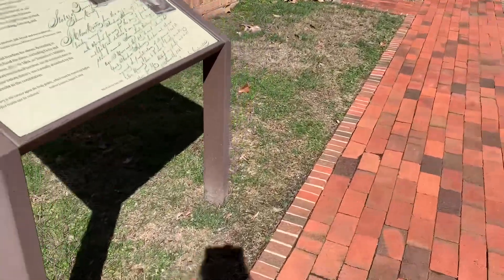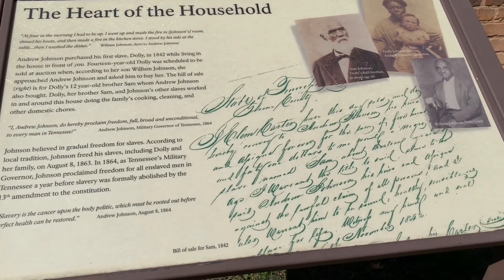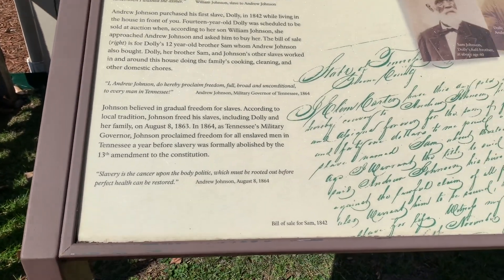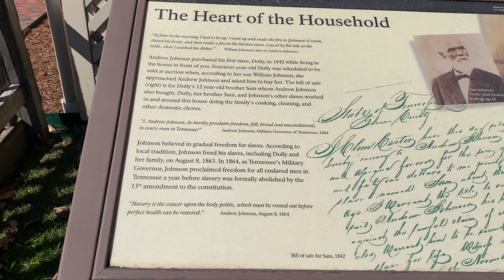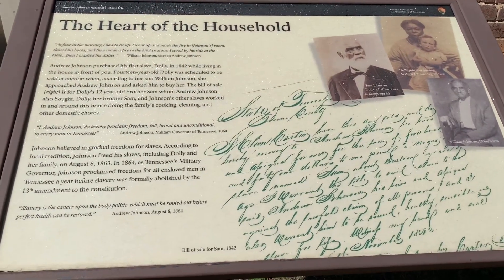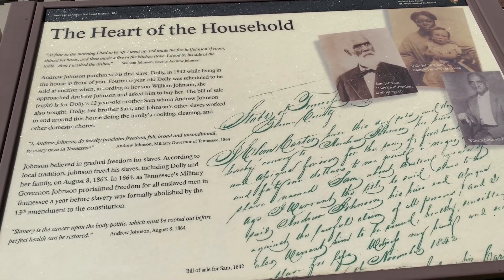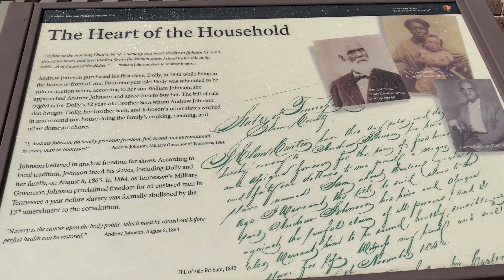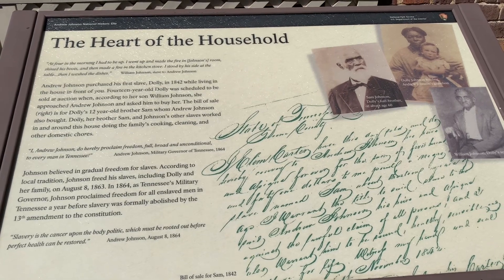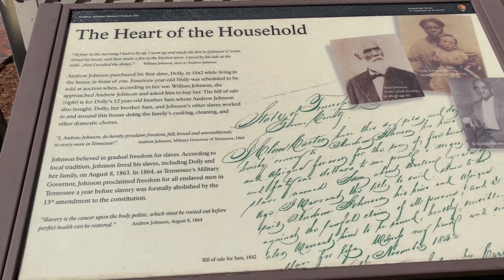This is Andrew Johnson's National Historic Site — the heart of the household. If y'all would like to pause this part to read it, you can. I can probably show you the outside of it.